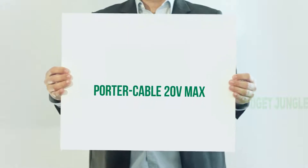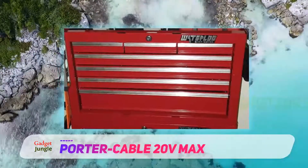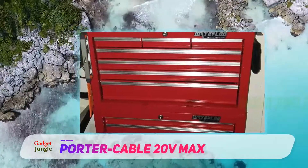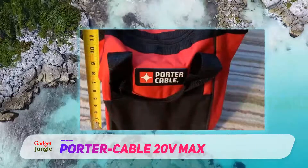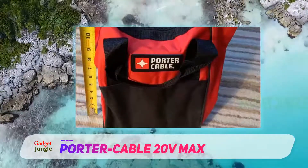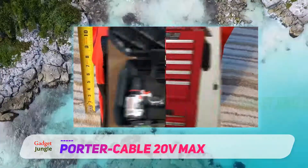Porter Cable 20VMAX. The red, white and black brand, Porter Cable is one of our favorite power tool brands because they obviously make some of the best power tools in the market today. It weighs only 3.5 pounds with a length of 8.25 inches, which is pretty compact and lightweight design.